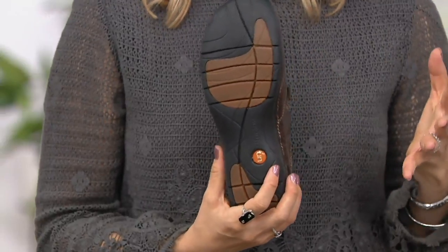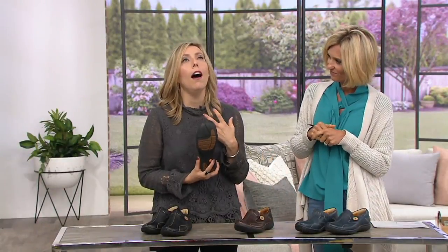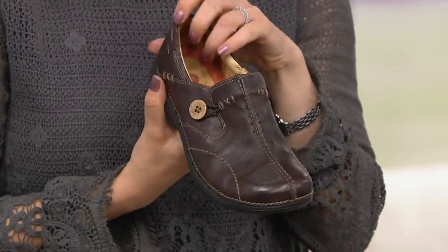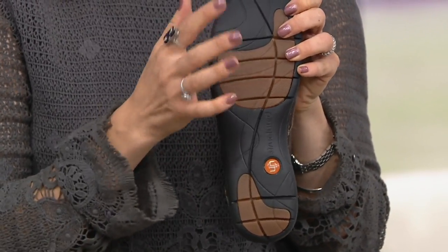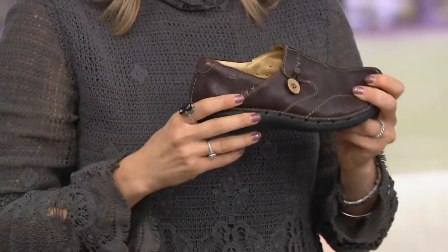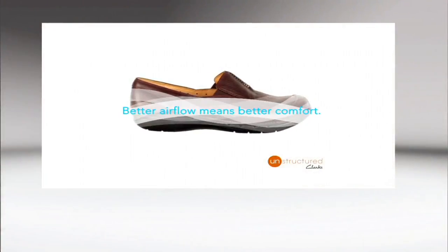Unstructured debuted in 2007, and it was just so exciting because you are getting something that now all around the world women come together and just know — oh, you have the Unloop, I have the Unloop. Isn't it just amazing? Yes, because it's light. You do have that rubber for grip and traction, but it's also got EVA.